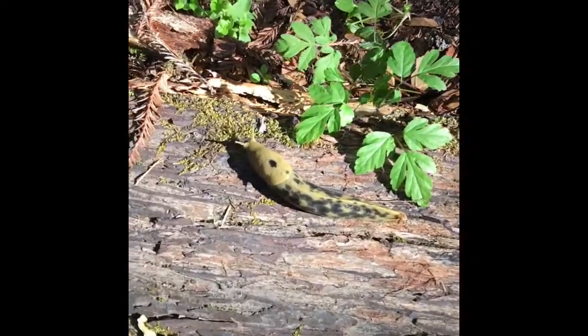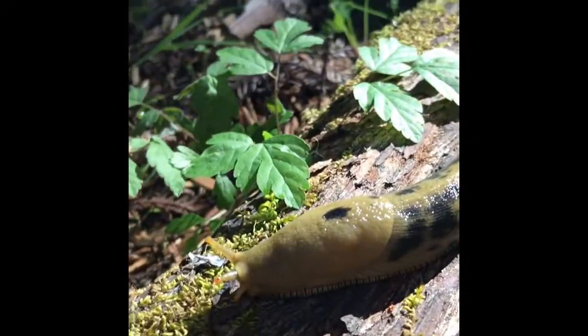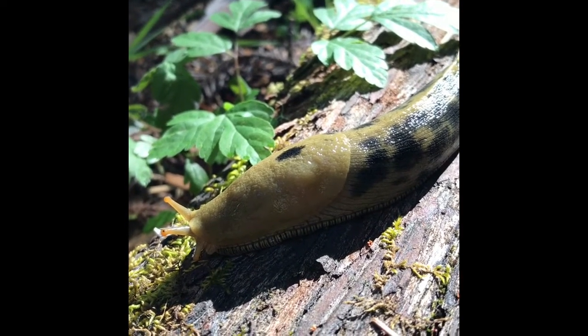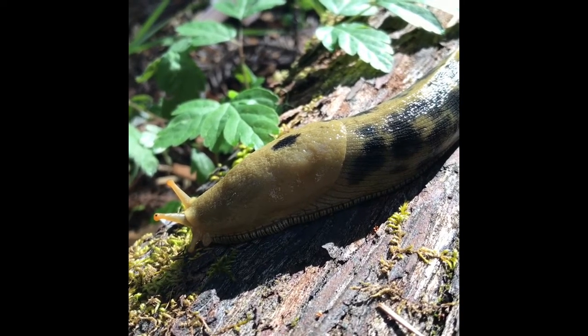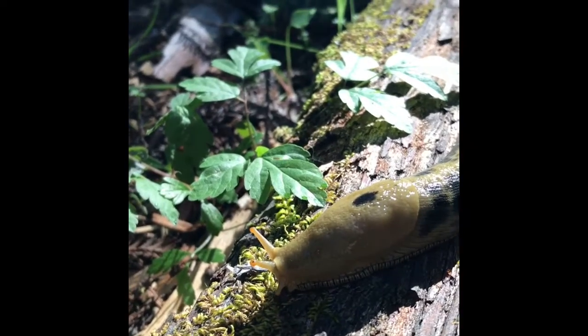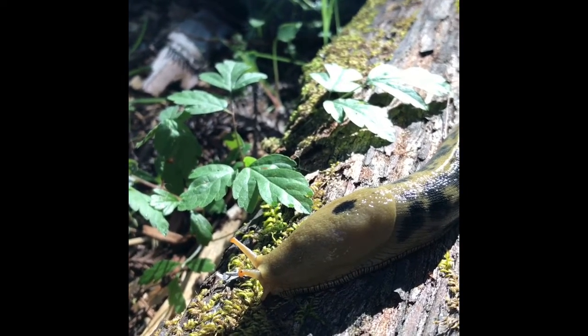Hey, look over here. I think I found a decomposer friend. I think he knows that decomposition can take a long time because he really doesn't look like he's in a hurry.